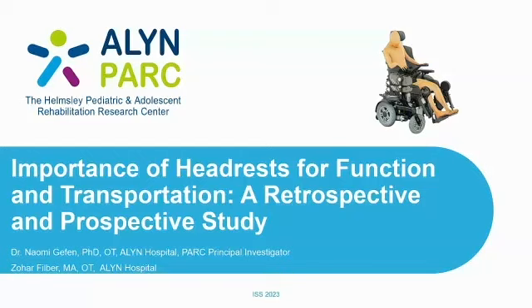We're going to talk about the importance of headrests for function and transportation, and data that was collected in a retrospective study and a prospective study.